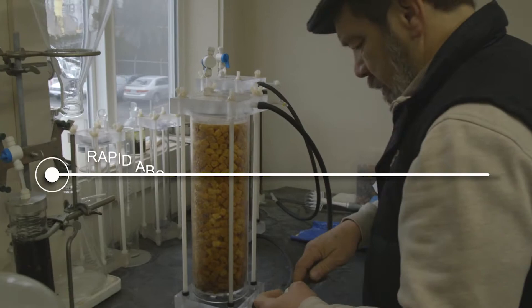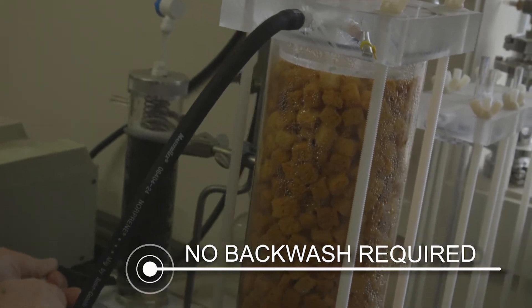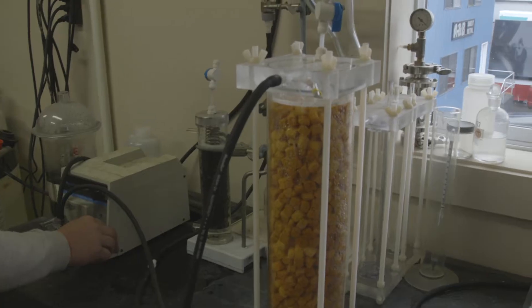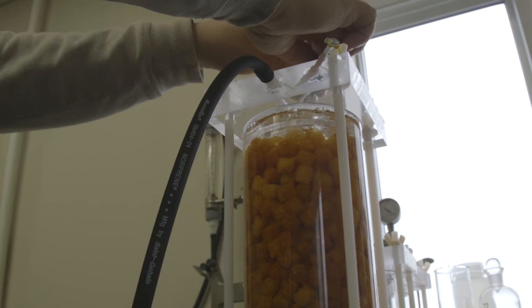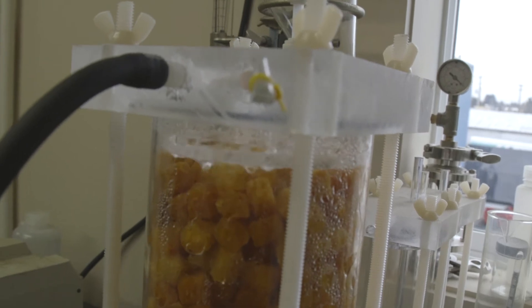Some of the nice features of metalzorb are: very high capacity, very rapid adsorption capability, lightweight, and no backwash required. It can be arranged in a column or a pressure vessel and operated with no waste stream whatsoever — so there's no backwash, brining, or regeneration on site.